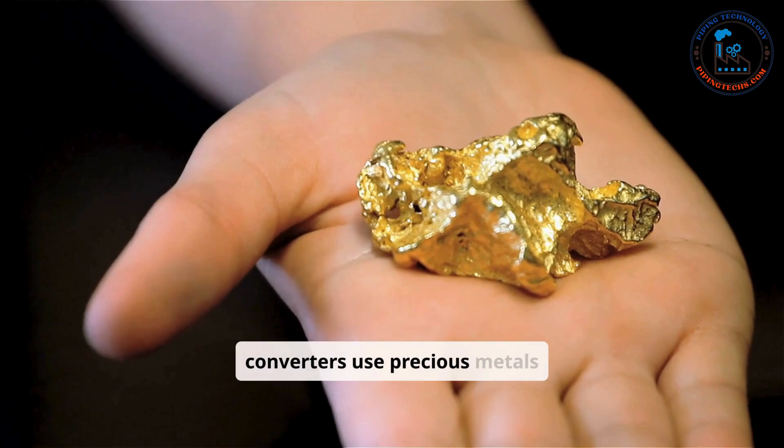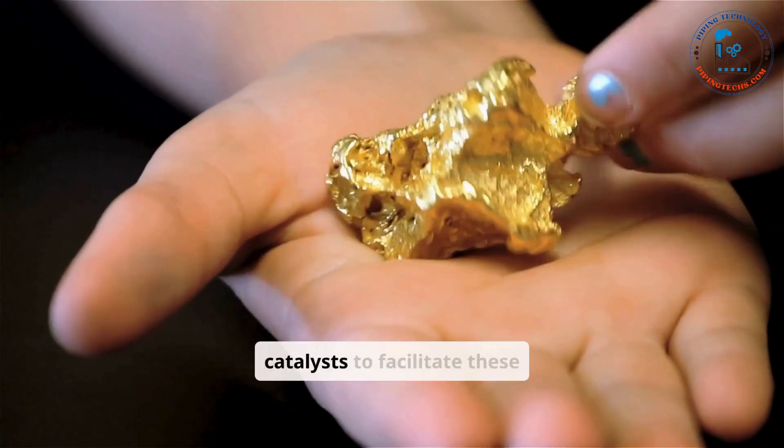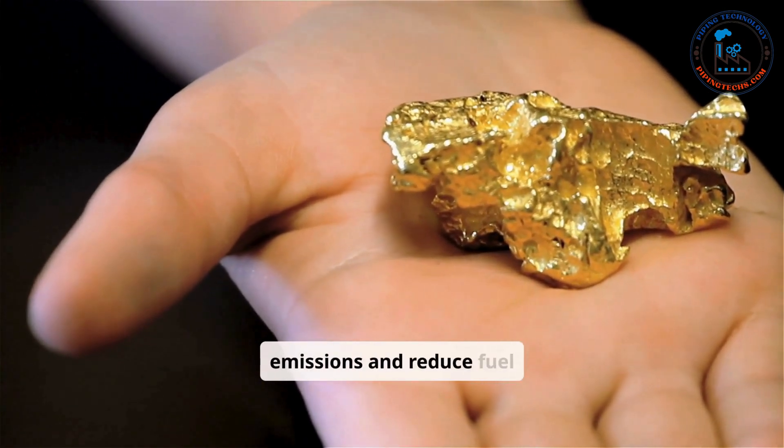Modern catalytic converters use precious metals like platinum, palladium, and rhodium as catalysts to facilitate these chemical reactions. A failing catalytic converter can significantly increase emissions and reduce fuel efficiency.